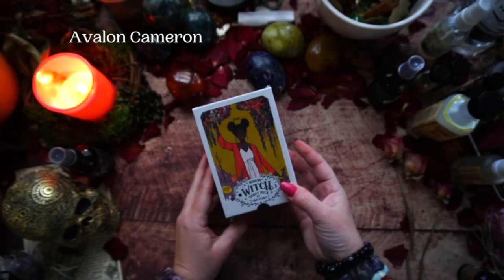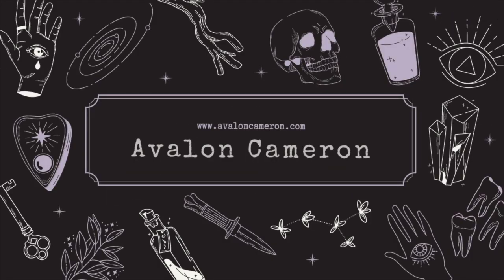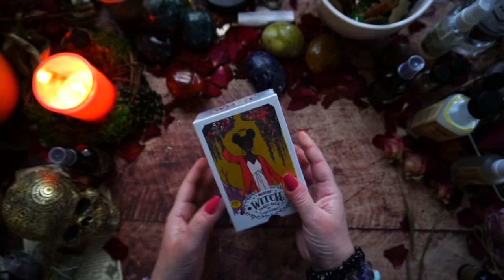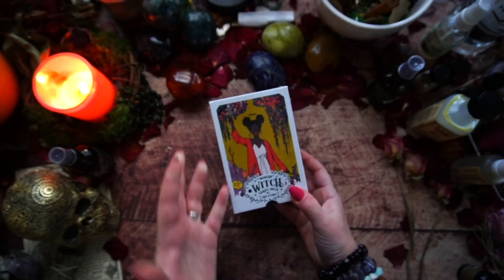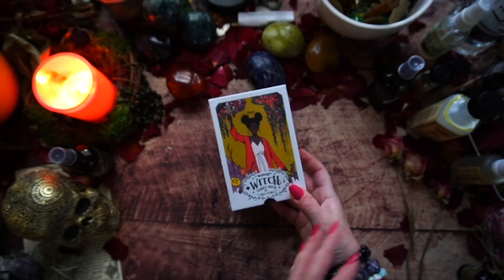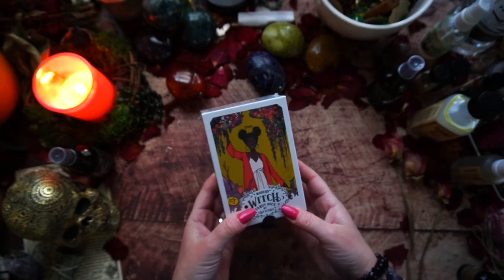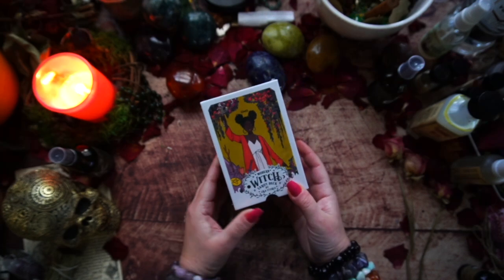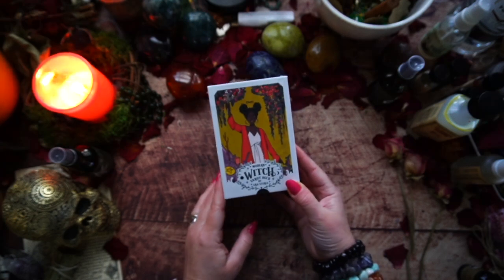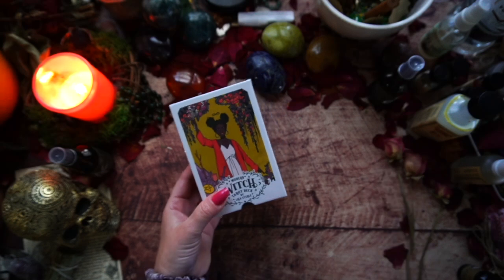Hello and blessings, my beautiful souls. Today I have an unboxing of a deck I purchased for myself over the holiday period. I've just been really called to open it. Sometimes I buy decks and leave them on my shelf for a long time as a treat for future me, because I typically buy more than one deck at a time. I usually go out and get five, or I haul. I do love to collect tarot — I'm quite discerning and I buy in bursts.